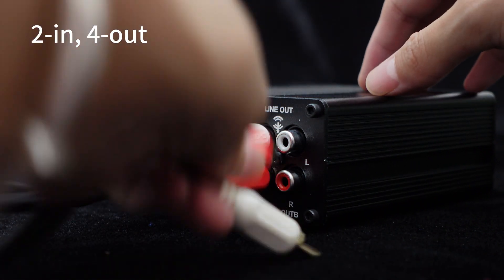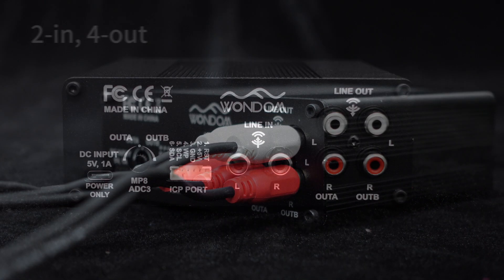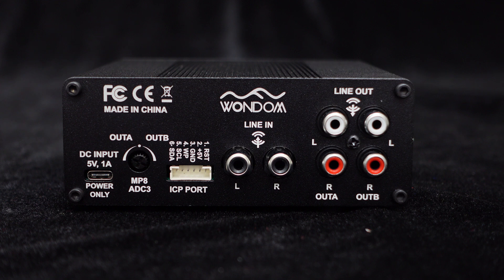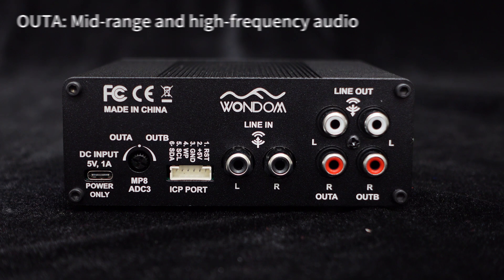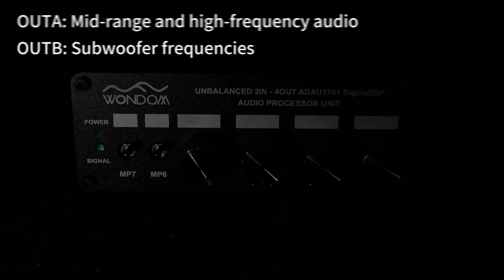This DSP unit supports 2-in-4-out, catering to commonly encountered audio application requirements. To meet these needs, we have incorporated a two-way crossover design. OUTA is dedicated to handling mid-range and high-frequency audio, while OUTB is specifically designed for subwoofer frequencies.